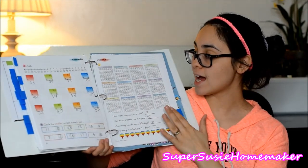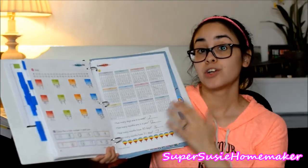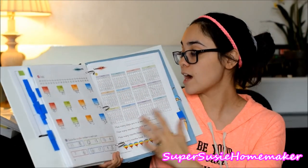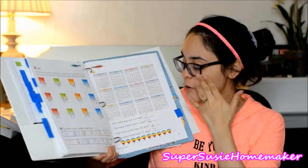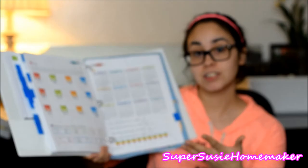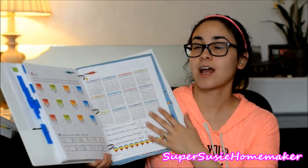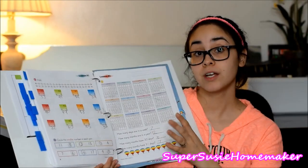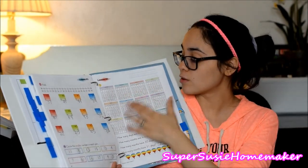Right now he's at calendar review — how many months are in a year, how many days in a week. We already knew the days of the week. I would definitely recommend finding your favorite song — it talks about twelve months in a year. We found a YouTube video about the twelve months in a year and my son loves that. We've stuck with it and it helps him know there are twelve months in a year and what the months are.